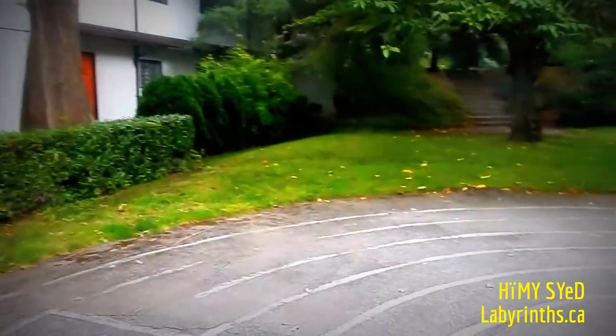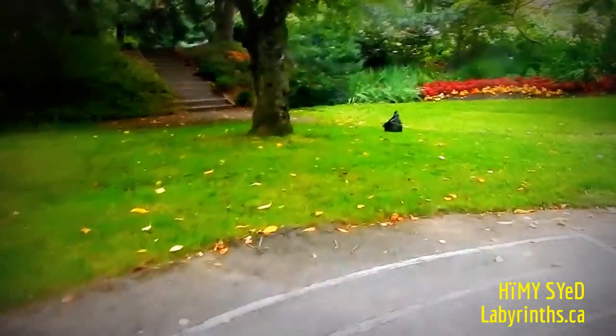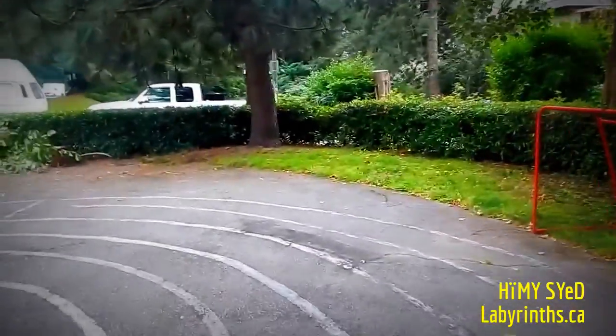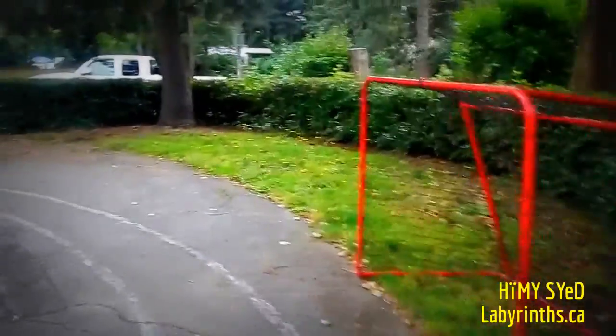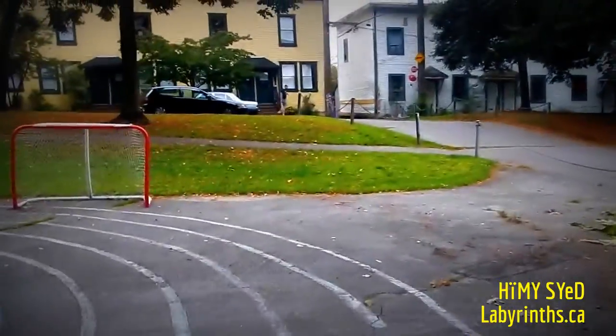Wonderful — this little quiet green space in this neighborhood. I can see some steps up there to the avenue above. We're facing south, west, northeast. There are also a couple of hockey nets, so I guess that makes it a Canadian labyrinth.